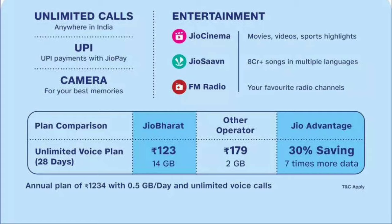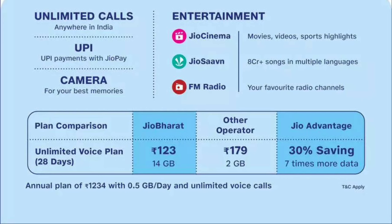This is an unlimited plan. Comparing to other networks like ATL, IDEA, and VADA, we have unlimited packs available. In this recharge, compared to other networks, we have a 30% discount. That's why we have just 123 rupees for an unlimited plan.